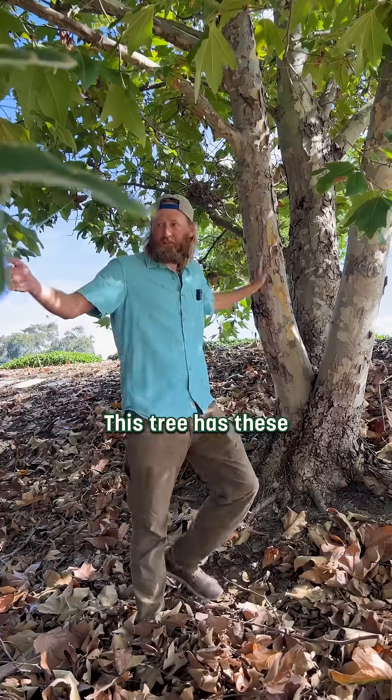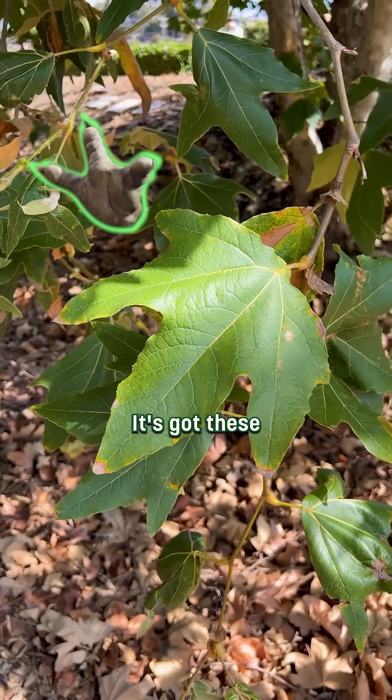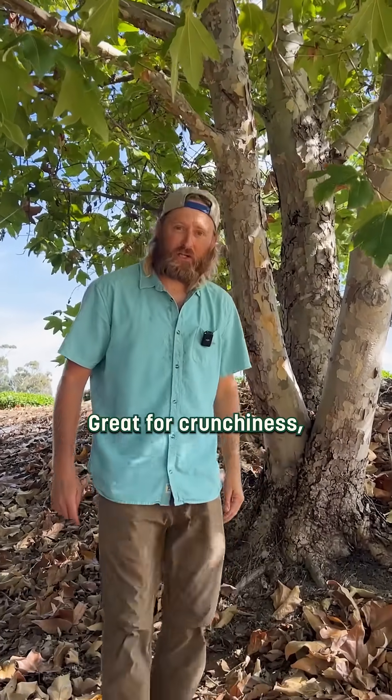This tree has these palmate leaves. Sometimes people say it looks like Yoda's hands — it's got these really palmate leaves with these deep lobes. It's deciduous, so it will drop its leaves in the fall. Great for crunchiness — excellent crunchification on this tree.